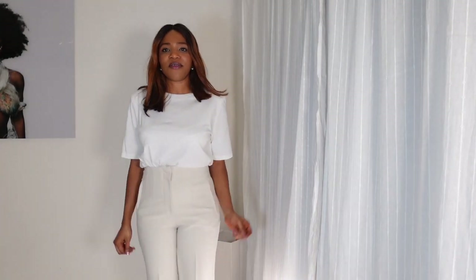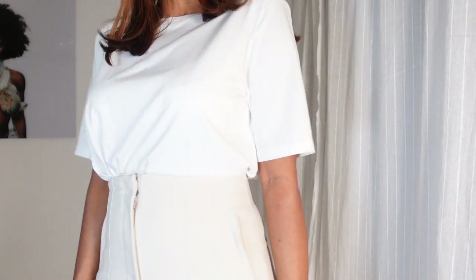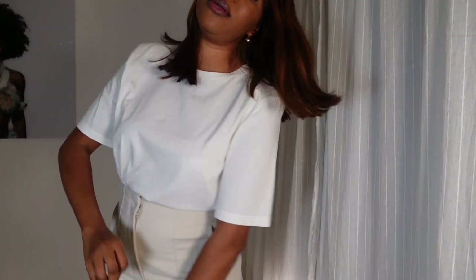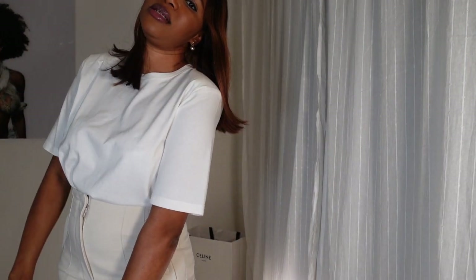This is very, very beautiful. This cream color — and I just styled it with my Massimo Dutti shoulder pad t-shirt and this really looks stunning, beautiful.